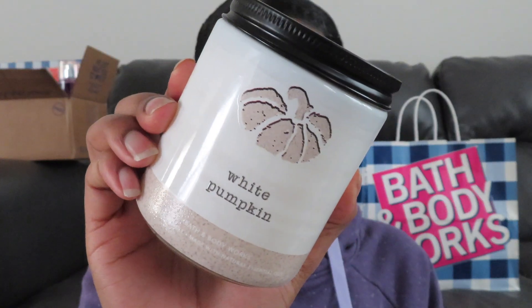The next one is White Pumpkin and I love me some pumpkin scented things — I love pumpkin foods — so this candle is right up my alley. I was so excited to find it. It's your typical pumpkin candle, nothing special about it, but yeah, that's this one.